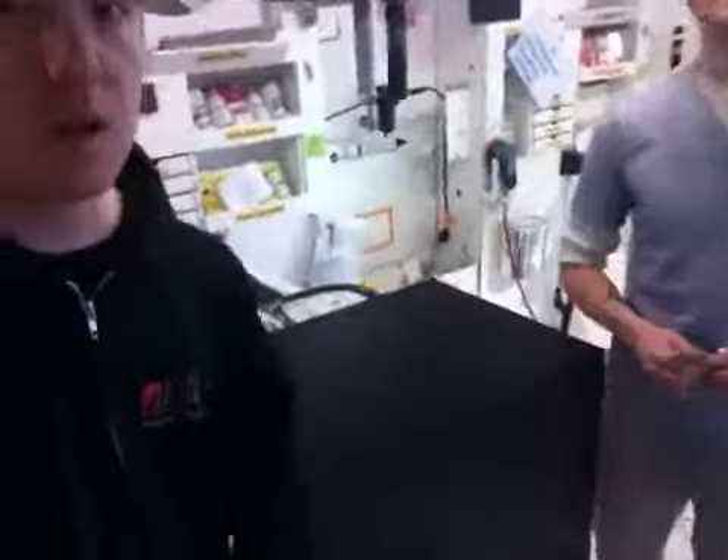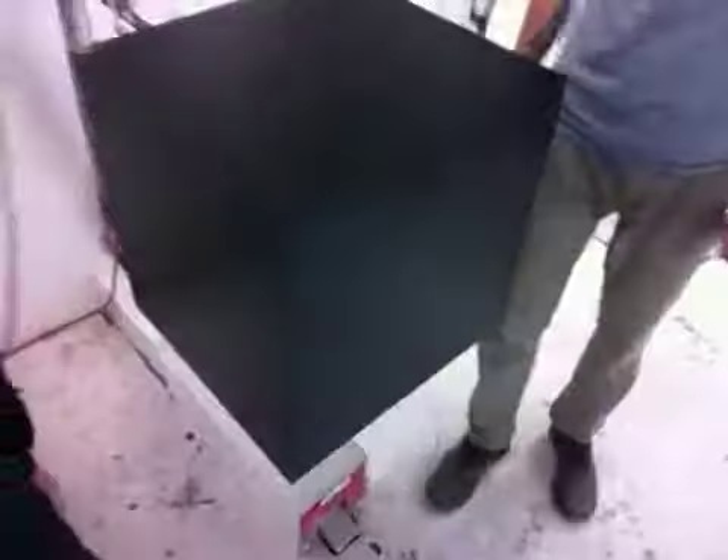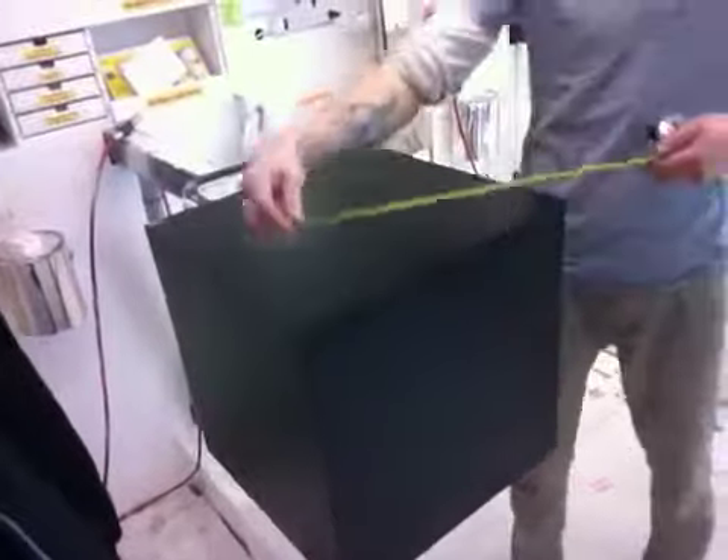Hey Matt, this is Elliot with Xylem Design. We got your pedestal here, just finished detailing it. Nice black laminate. What's the measurement on this pedestal, Ben?